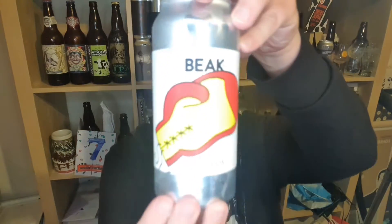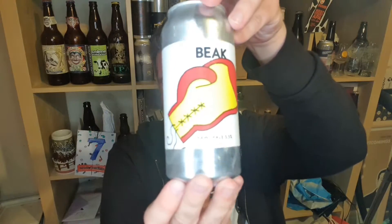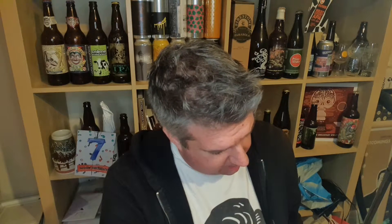Hi, I'm Rob from Hobbsy — thanks for joining me for another video beer review. This time I've got a can of beer from Beak in Lewes, down in Sussex. It's their Paul Pale Ale, 5.5% ABV. This is a fluffy, hazy yellow pale beer brewed with a trio of zingy New Zealand hops including Waimiri, Moteuka, and Waiiti.